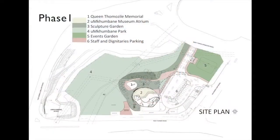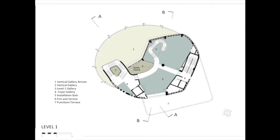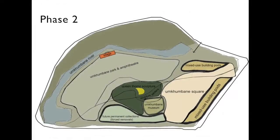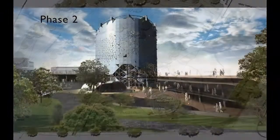This is phase one of the museum. Phase two will also consist of the amphitheater and various activities that are going to be taking place in that particular space.